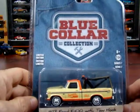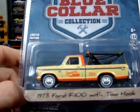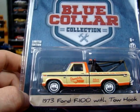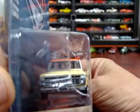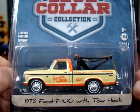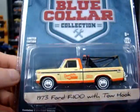This next one: 1973 Ford F100 with tow hook. It's a blue collar limited edition — yellow. I can't really see what it says on the door, I do see 'tow' but can't read the rest. It's time to get some new glasses. Pretty cool looking truck — a lot like the police tow truck. It is pretty neat for sure.